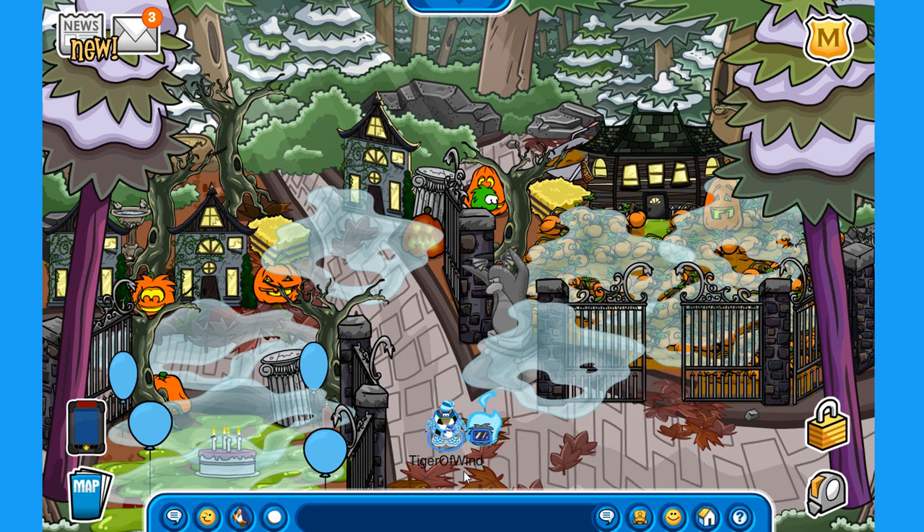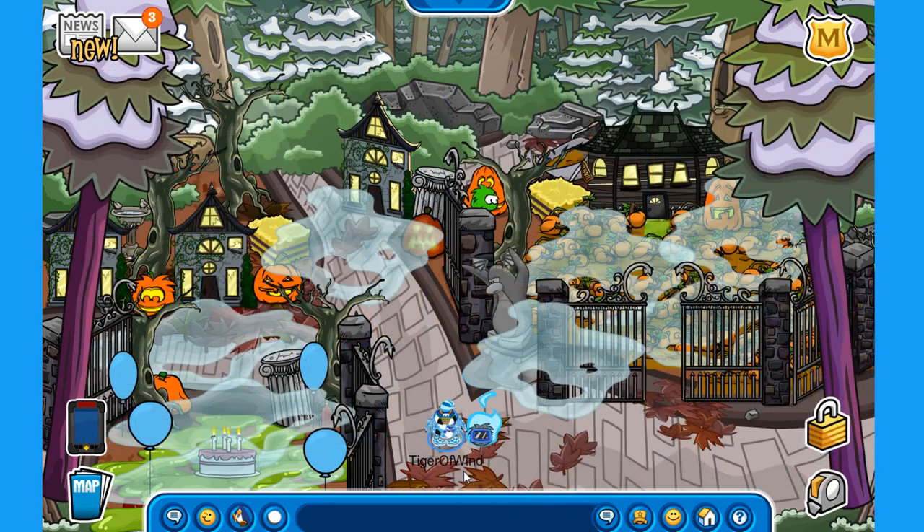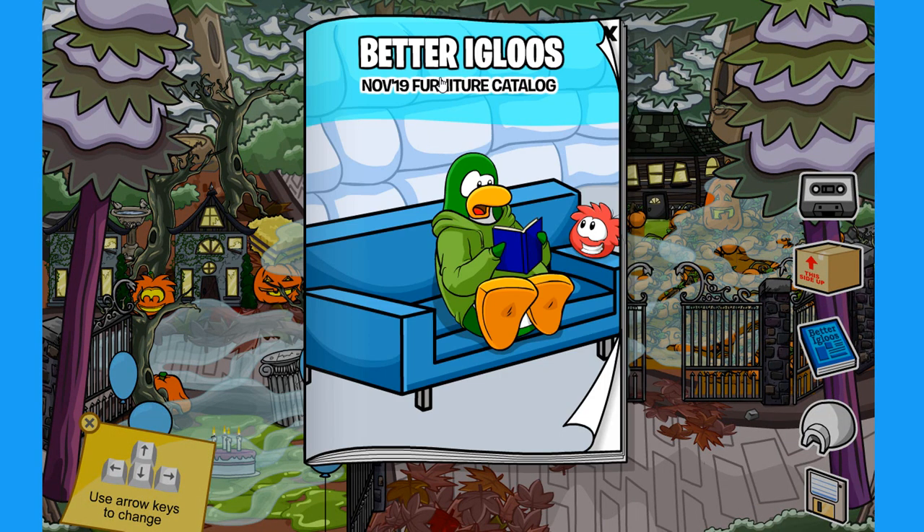Hey everybody, and welcome back to a brand new Club Penguin Rewritten secrets video! I've already made this video a few hours ago, but I took it down because I missed out on a few secrets from the brand new Better Igloos November 2019 furniture catalog.